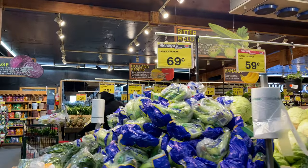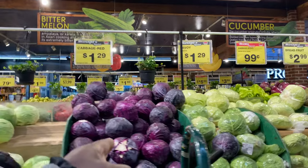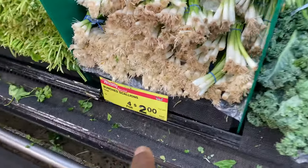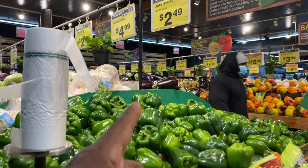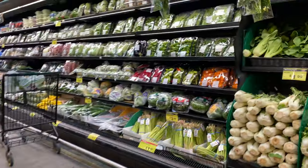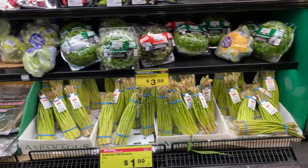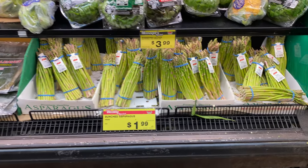Bananas 69 cents a pound — nice. Red cabbage $1.29 a pound, that's very healthy for you by the way. Four onions for two dollars. Green peppers $2.49 a pound, very nicely priced. Asparagus $1.99 a pound — that's a very good price.